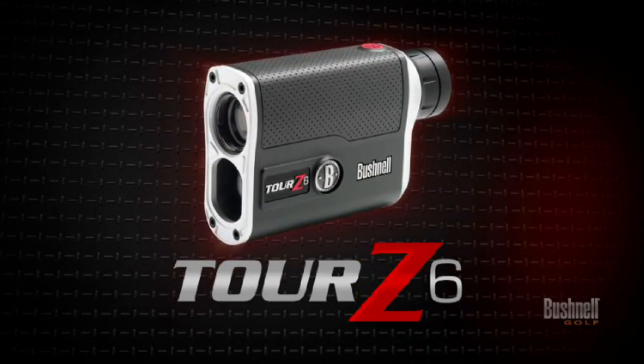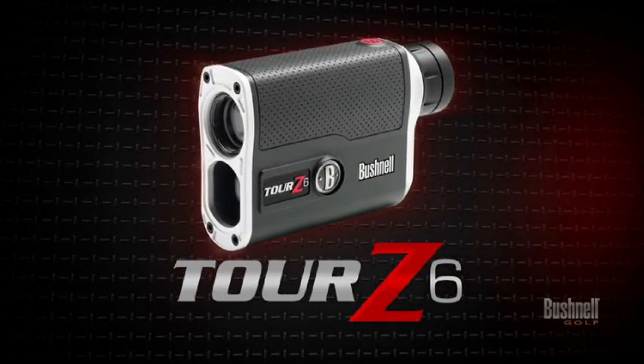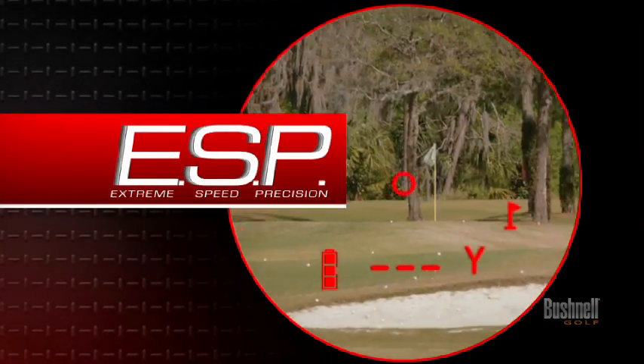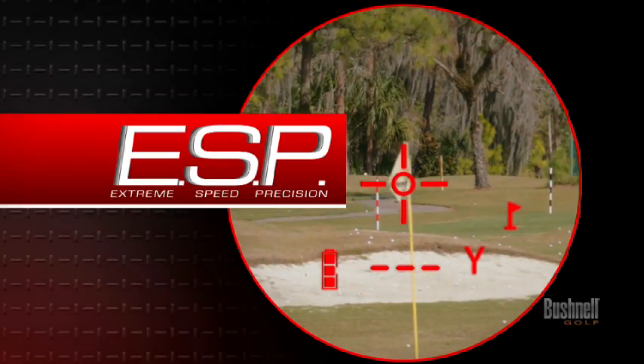Now introducing the Bushnell TOUR Z6 — lightning speed and unrivaled precision in the palm of your hand, featuring ESP. This breakthrough technology delivers game-changing accuracy, now to within inches of your target.